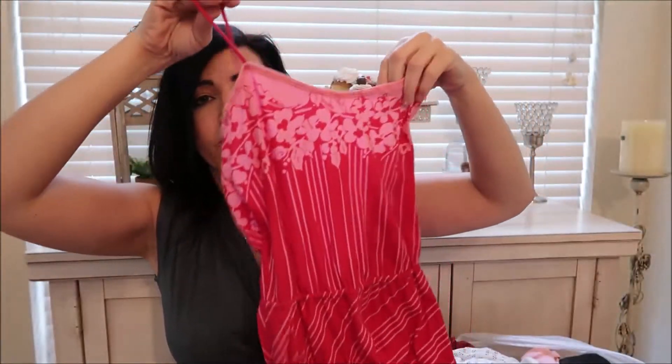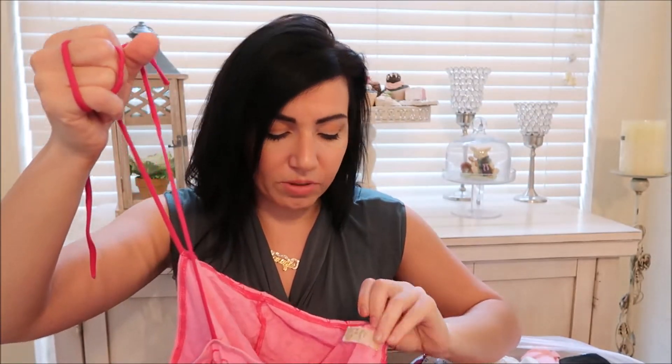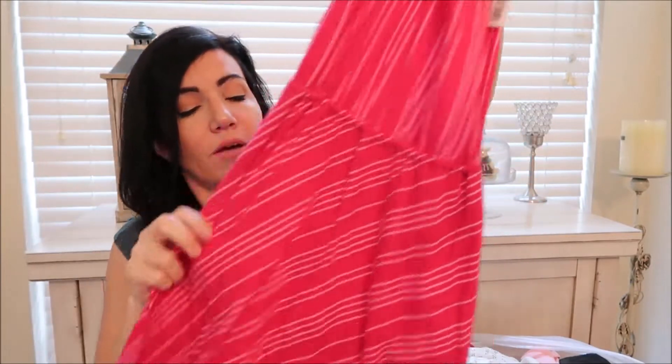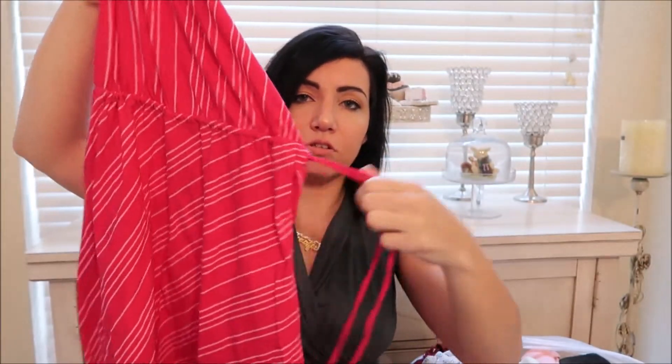The next thing is this Free People dress. I love Free People — I don't care how old the item is. If I ever find Free People in my size I'll buy it, and I've even bought bigger things just because I love that brand so much. This was a medium, my size, and it was $6.99 with a little drawstring.